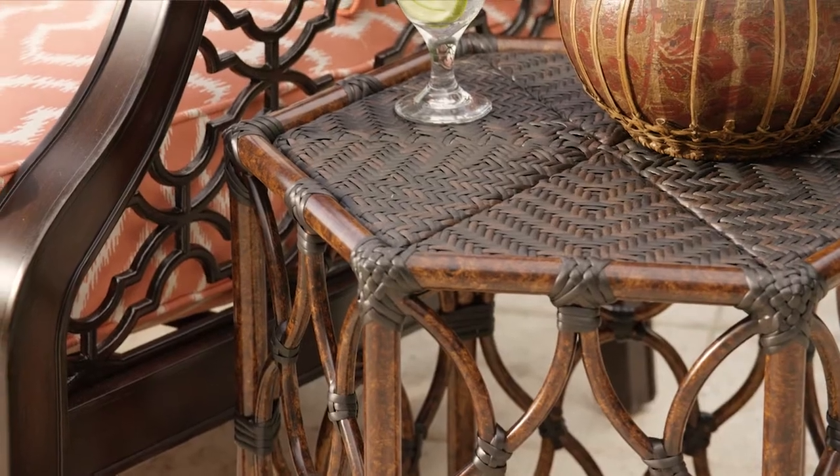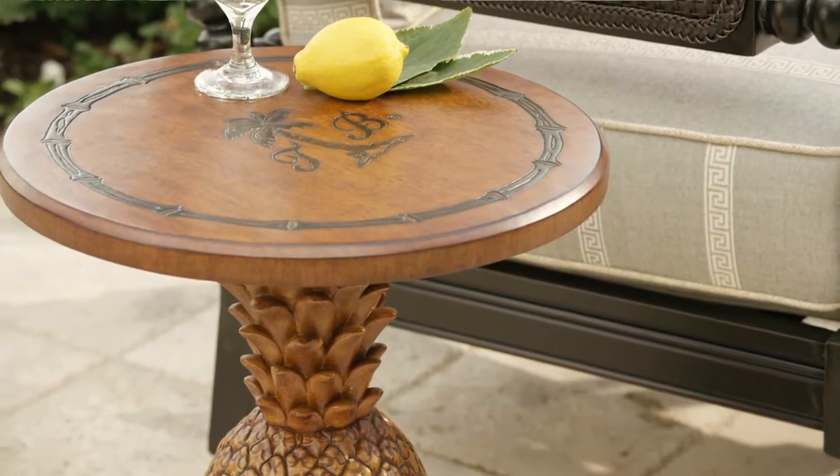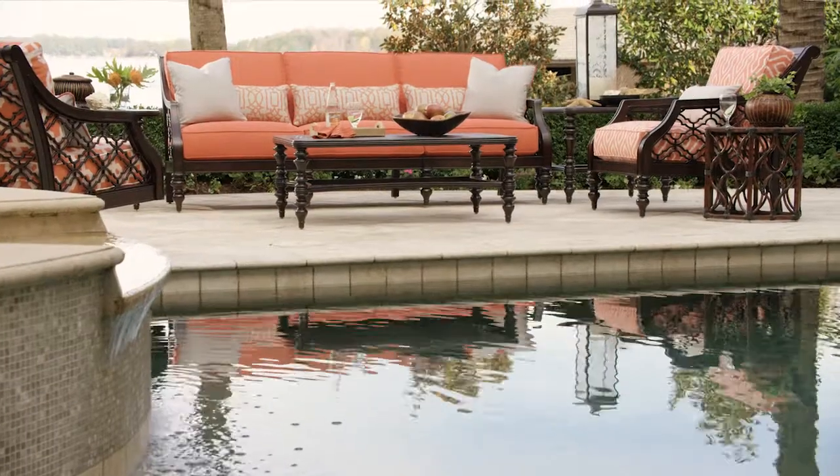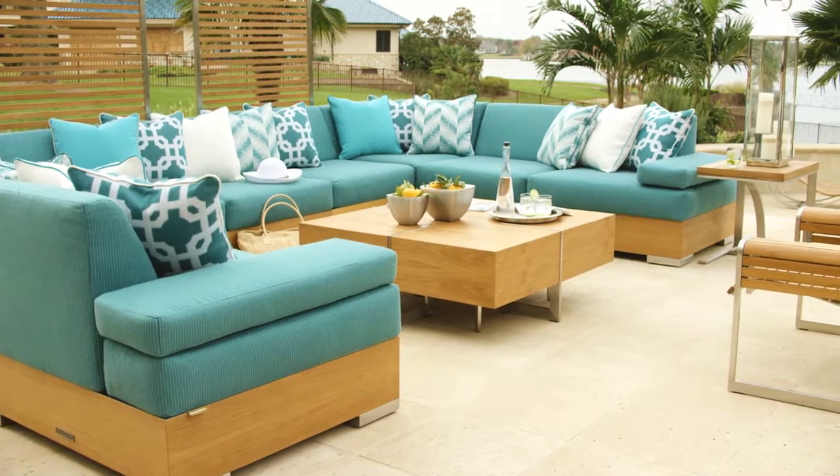Designs range from traditional to contemporary, with Tommy Bahama's signature island theme reflected in each piece. And the selection of all-weather performance fabrics offers a vibrant range of colours and patterns.